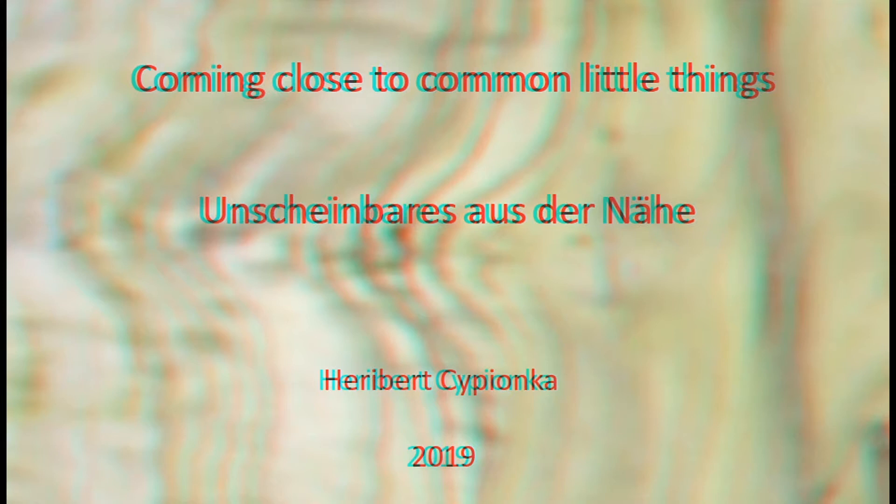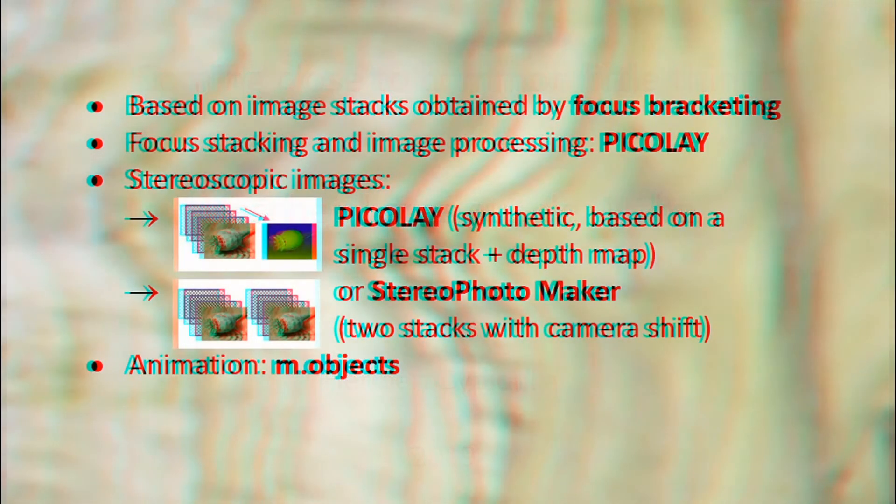Coming close to common little things. A close-up and macro 3D show based on focus bracketing using Picolé, Stereo Photomaker, and M-objects.